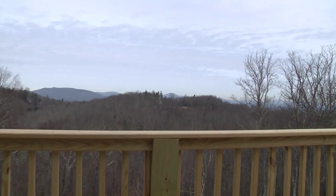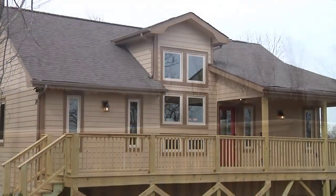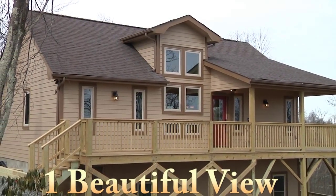Located between Boone and Blowing Rock and close to all high country attractions, we're sure you'll agree that this is one beautiful view.